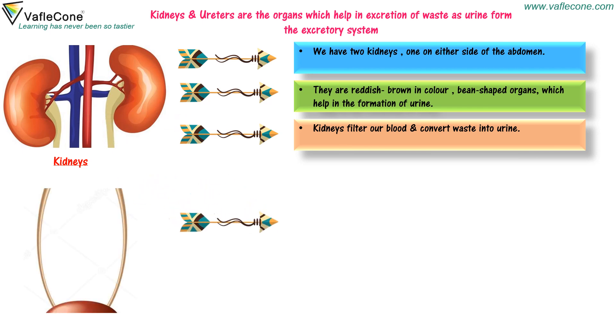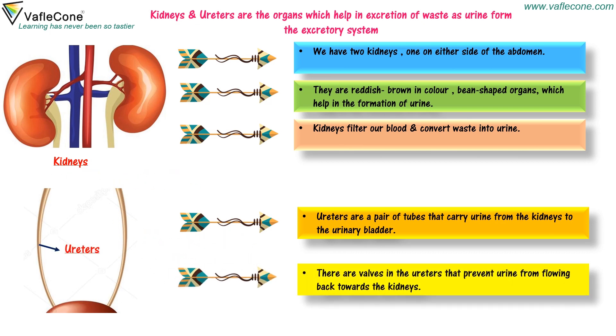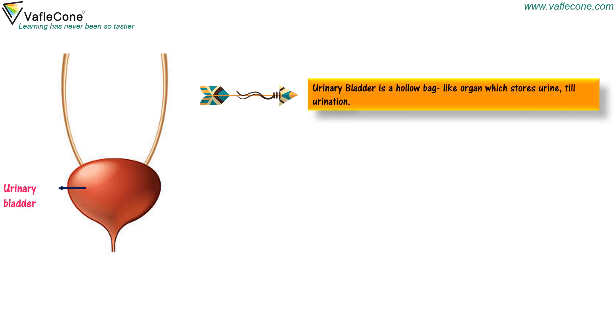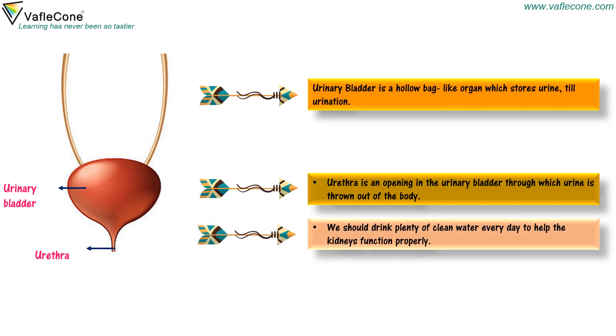Ureters are a pair of tubes that carry urine from the kidneys to the urinary bladder. Valves in the ureters prevent urine from flowing back towards the kidneys. The urinary bladder is a hollow bag-like organ which stores urine till urination. The urethra is an opening in the urinary bladder through which urine is thrown out of the body. We should drink plenty of clean water every day to help the kidneys function properly.